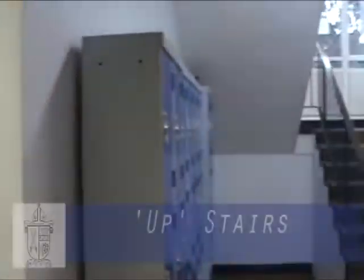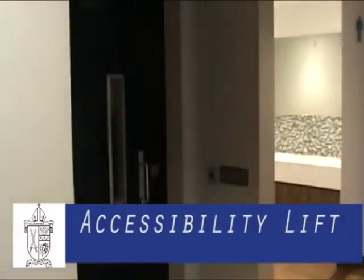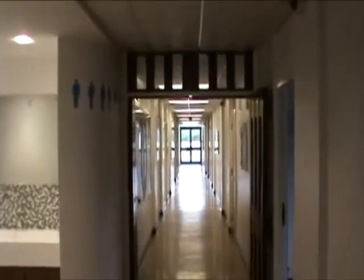The main building has three floors: A, B and C. The stairs closest to reception are to go up only. Just past these stairs is an accessibility lift. The key for this lift can be requested at student services.